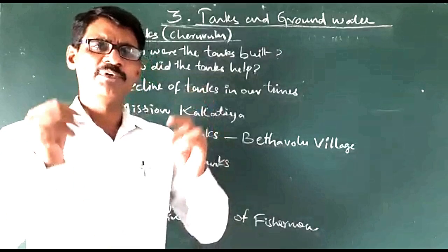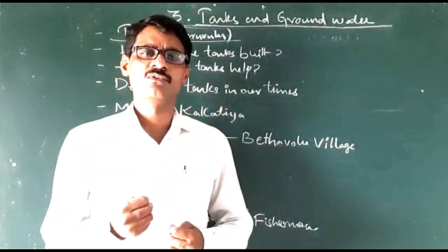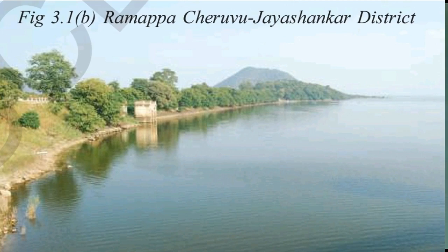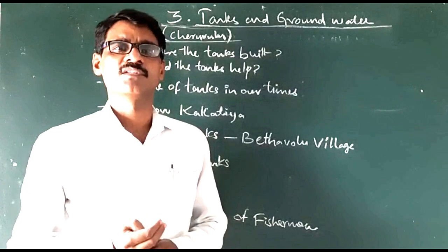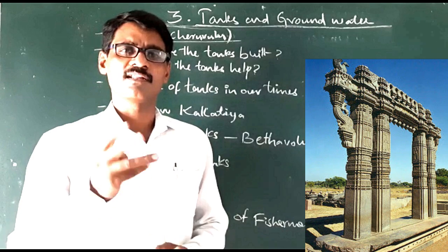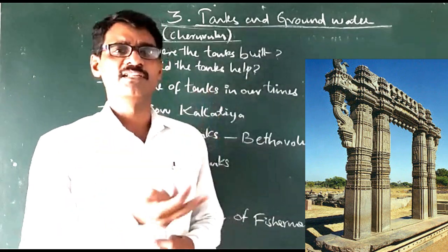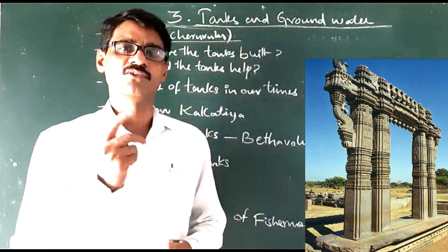From the ancient period, the people used to store enough water by building these tanks, especially at the time of the Kakatiya kings. The Kakatiya kings, military leaders, Nayakas, and some villagers also built these tanks in those times.